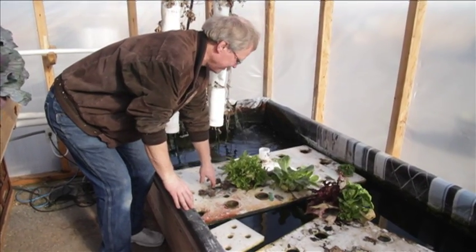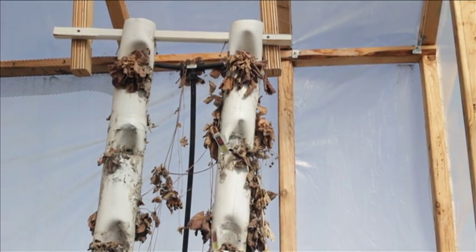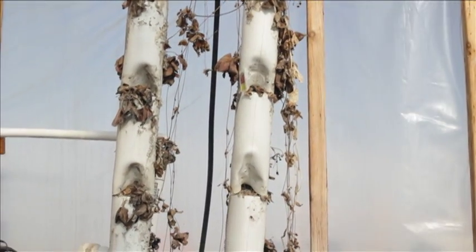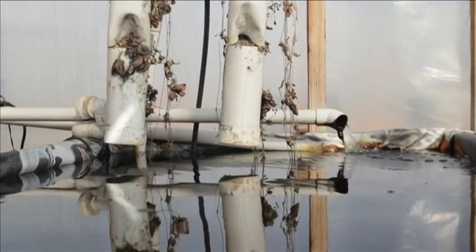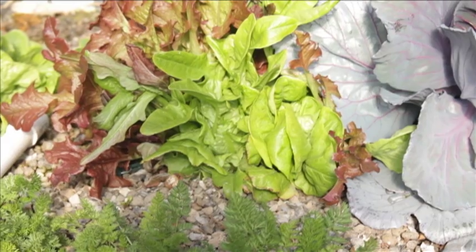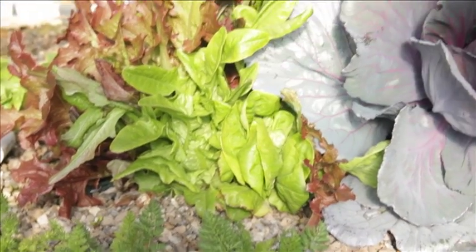Anybody can do it. It doesn't take a lot of initial costs to start up, and there are some great benefits to it. One of the funnest things for me is just going out and feeding the fish, because the rainbow trout go crazy — the water will start boiling as you feed them their pellets. I would encourage anybody to give it a try. It doesn't take a lot of money and there can be great benefits, not just financially, but also in just relieving the stress of the day.